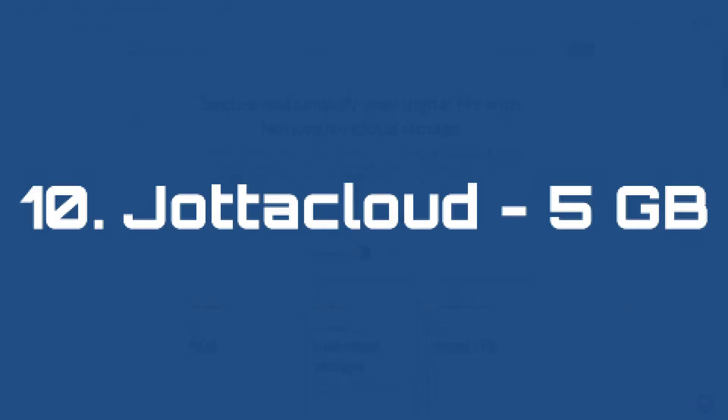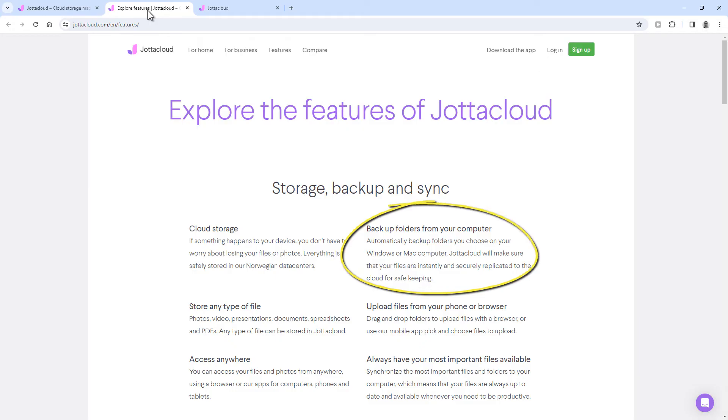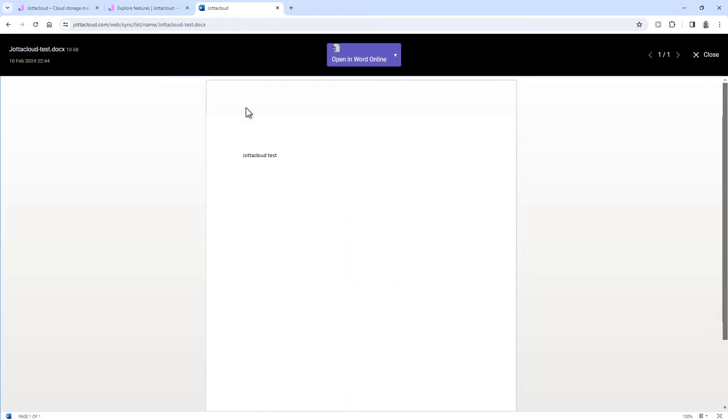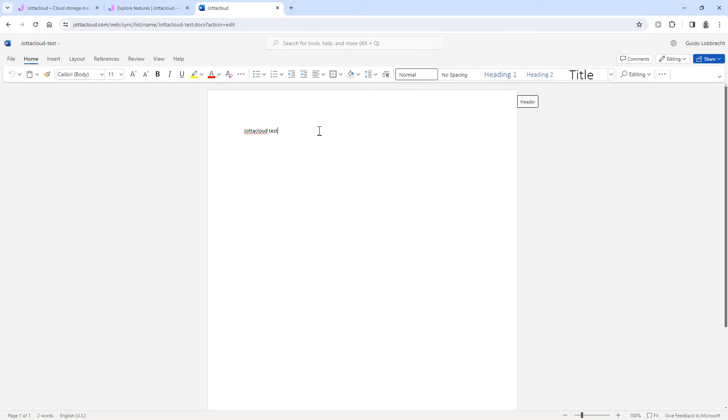Number 10: Yodacloud, 5 gigabytes. Yodacloud is a Norwegian cloud storage provider that gives you an instant 5 gigabytes of space when you sign up for free. Yodacloud can also sync a folder on your PC to the cloud and backup your smartphone. An advantage of Yodacloud is that even the free account comes with the option to edit your documents with Microsoft Office Online. So in short, Yodacloud is a good option if you need some free cloud storage for your documents online.